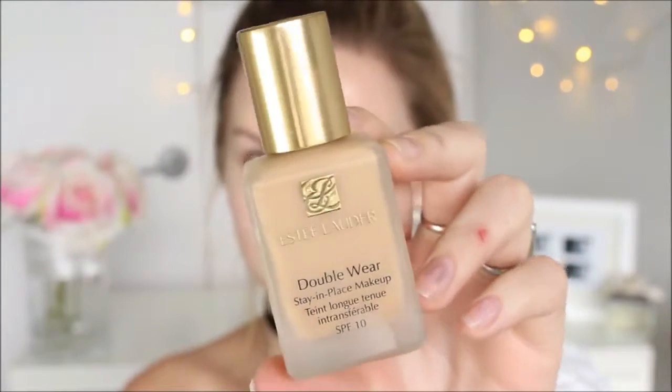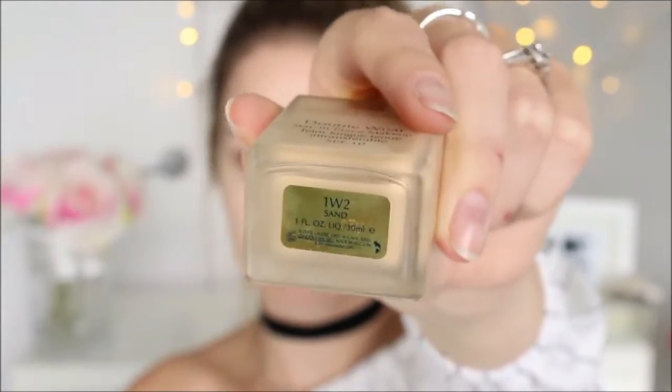You guys know Double Wear is my ride or die foundation. It's so good just to give a really good full coverage. I'm going to be using the colour 1W2 because I'm a light warm undertone.